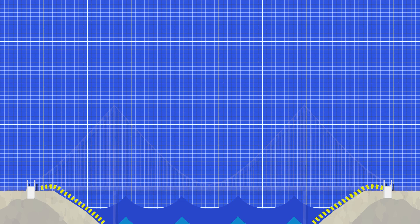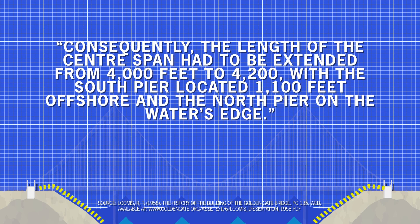The first stage of construction took place away from the river, as the team had to build an access road to transport machinery and materials to the riverside. Once complete, work began on pier sites that would connect the span of the bridge to the land. Early construction on these piers revealed measurement mistakes made years earlier — the seabed sloped far more steeply than originally thought. Consequently, the length of the centre span had to be extended from 4,000 feet to 4,200 feet, with the south pier located 1,100 feet offshore and the north pier on the water's edge. Because Strauss was working in stages, this new information didn't massively disrupt the project, and it was easy to change designs before work went ahead on the next stages.